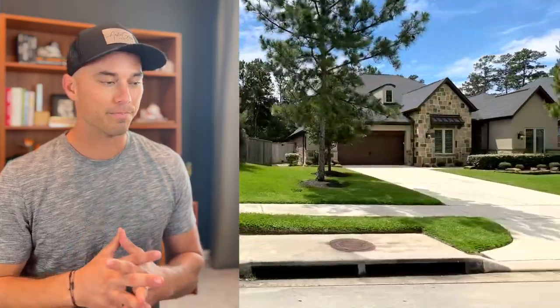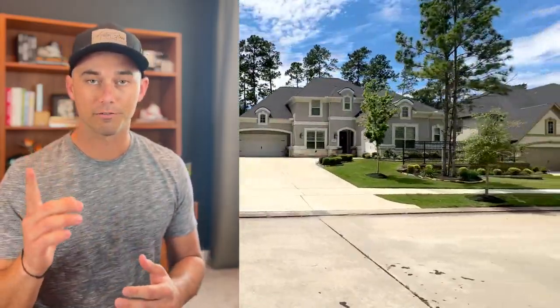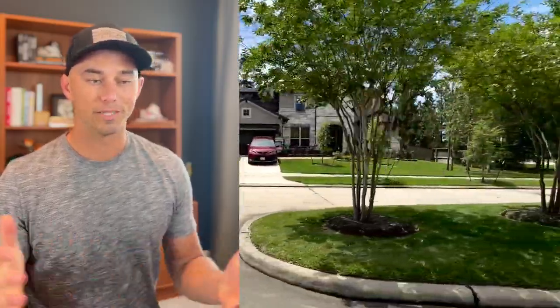If you have any questions whatsoever, whether you have an agent or not, I'm happy to help. You can reach me — my contact information will be in this video and in the description as well. I hope Wood Trace ends up being somewhere that you consider, and if you do, give me a call.